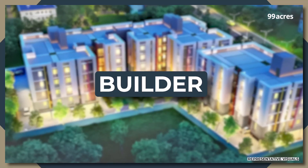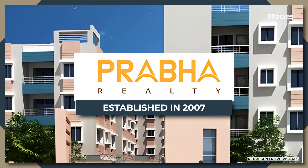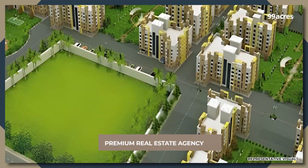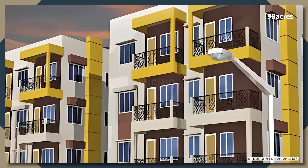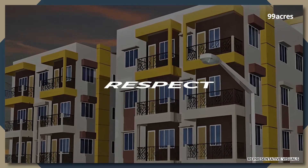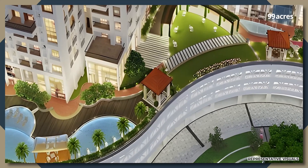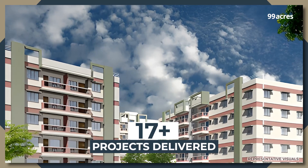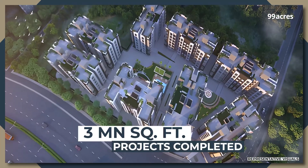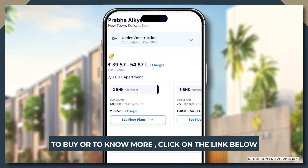Now let's put the spotlight on the builder. Established in 2007 and based in Kolkata, West Bengal, Prabha Reality is a premium real estate agency dedicated to meeting every consumer's needs with professionalism, trust and respect. For over five years, they have focused on delivering a seamless home buying experience with prime properties in Kolkata. As of now, they have developed over 17 projects and covered over 3 million square feet of construction.